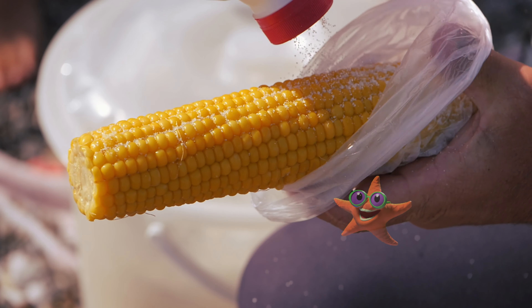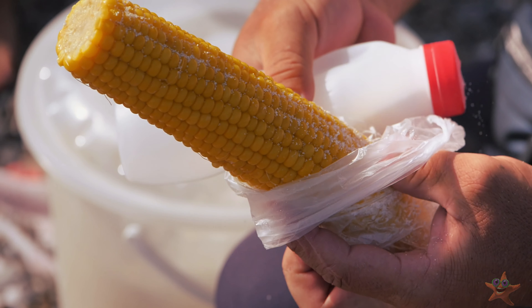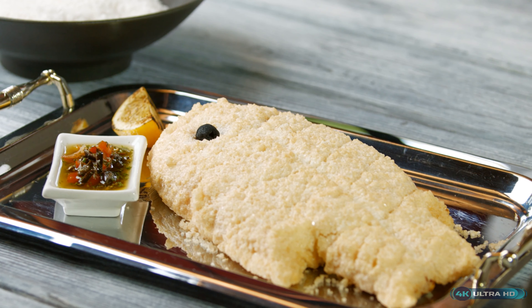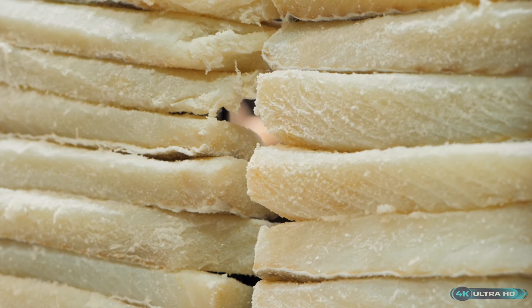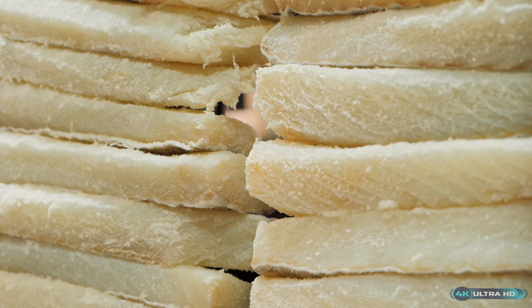So what exactly is salt, and why does it make food taste better? Salt is a chemical compound made up of two elements: sodium and chlorine. Our bodies need salt to function correctly, and we have a natural craving for it. But the science behind why salt makes food taste better is more complicated than you might think.